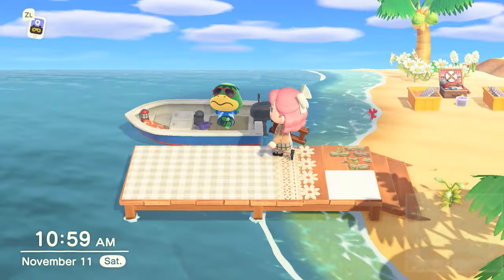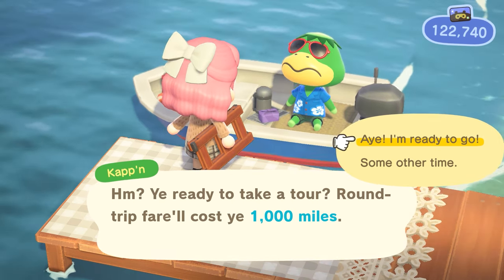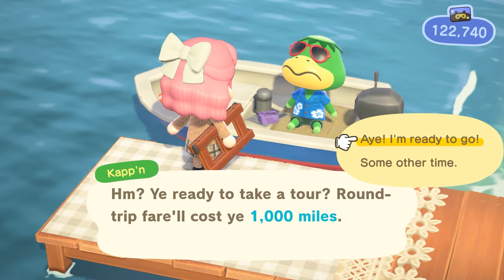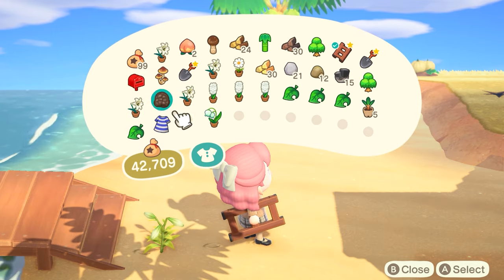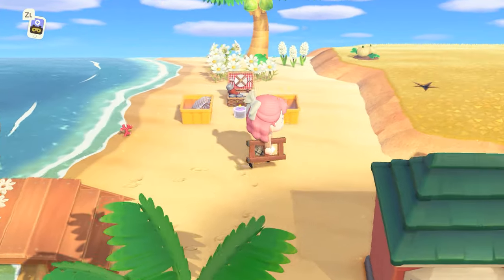I wonder what Cap'n does — is going on a tour with Cap'n the same as going to mystery islands for villager hunting, or does he take you somewhere different? I don't think I've ever gone on a Cap'n tour. I shouldn't go with my pockets full since I'm holding a bunch of plants anyway.